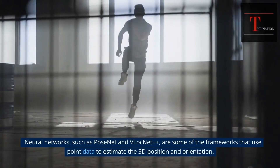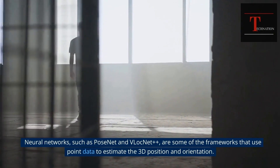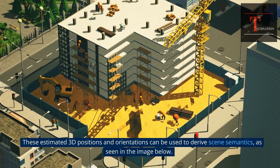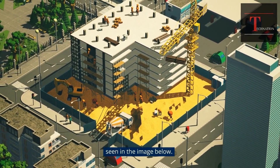Neural networks such as PoseNet and PointNet++ are some of the frameworks that use point data to estimate the 3D position and orientation. These estimated 3D positions and orientations can be used to derive scene semantics, as seen in the image below.